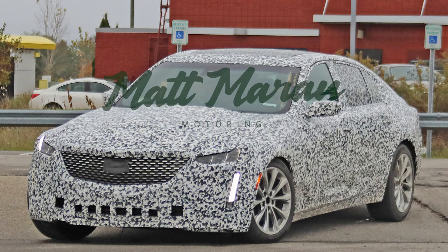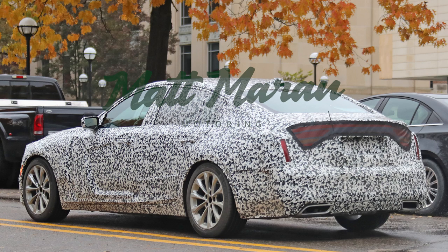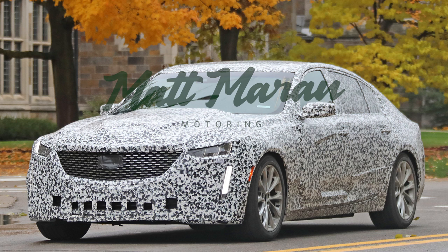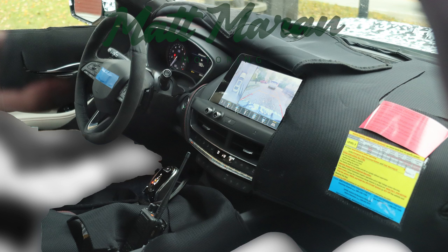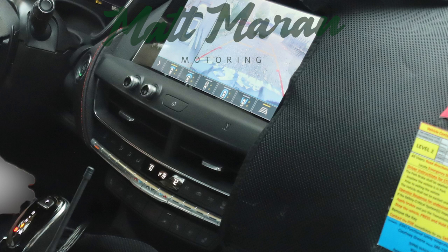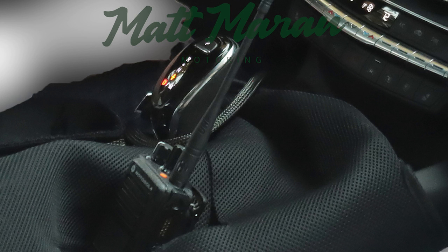Other Cadillac news: the CT5 was spied with much less camo. It still has some weird stuff on the back to make it look like a Dodge Charger, even though it clearly isn't. You can kind of see the Escala-inspired looks, especially up front. This is the first time we get a glimpse at the interior, and it looks pretty similar to the XT4, which means they're ditching the capacitive touch buttons everyone seemed to hate, replacing them with conventional buttons.